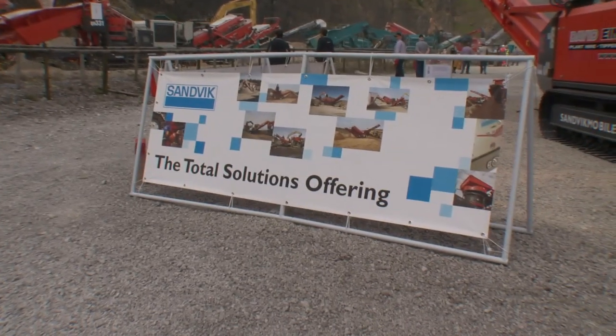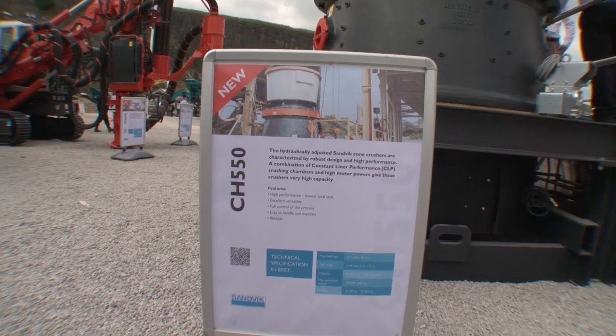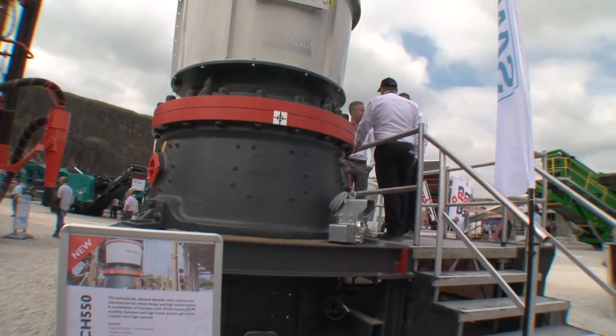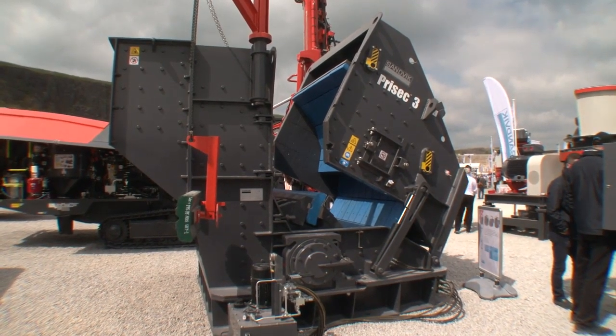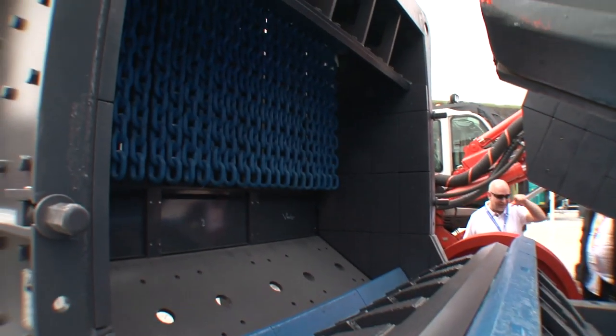Sandvik Construction is staging the European launch of a wide variety of new crushers. We're really excited today to see the turnout and show our equipment. In particular, we have the CH550, which represents the newest technology in cone crushing in the world. We also have the Prycec 3 — it's the first time we show this machine in the world.